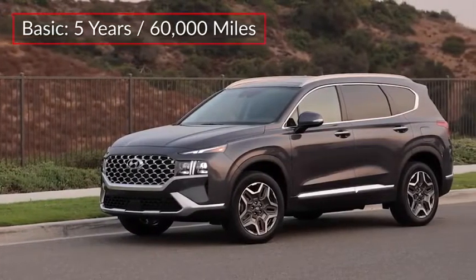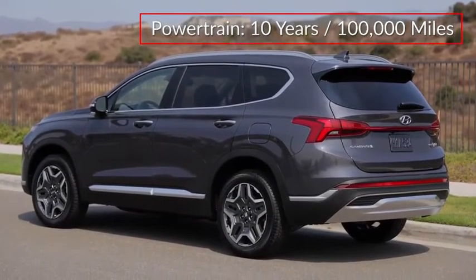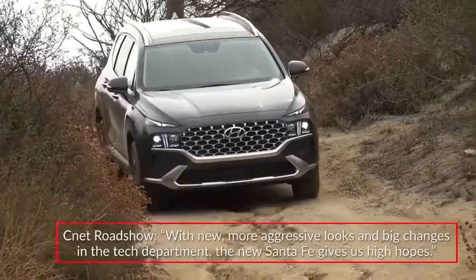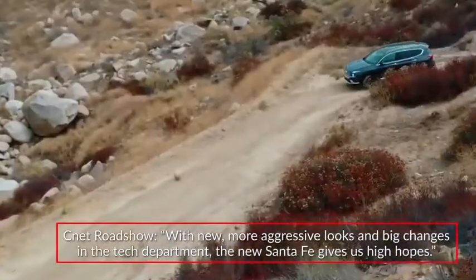The Santa Fe is backed by a five-year 60,000-mile basic warranty and a 10-year 100,000-mile powertrain warranty. CNET Roadshow called the Santa Fe a total stunner, stating with new, more aggressive looks and big changes in the tech department,